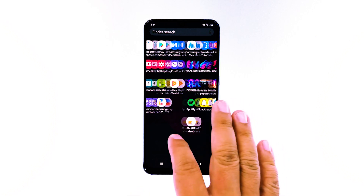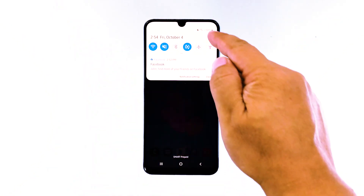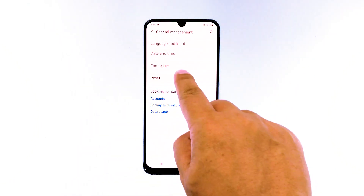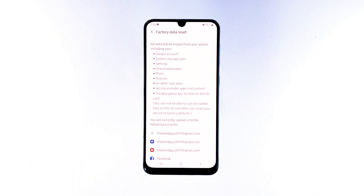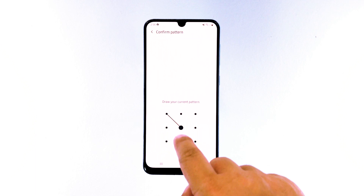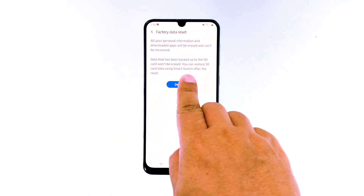Here's how to reset your phone. Swipe down from the top of the screen and then tap the settings icon. Find and tap General Management, then touch Reset. Tap Factory Data Reset. Scroll down to the bottom of the screen and tap Reset. If prompted, enter your PIN, password, or pattern. Finally, tap Delete All.